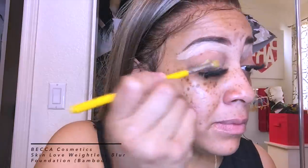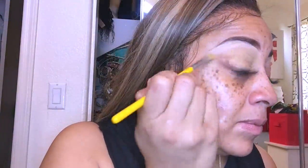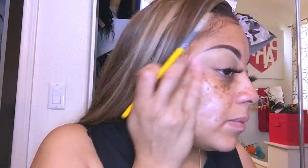I'm going to conceal my eyebrows with the LA Girl Pro Concealer in Creamy Beige, then mix that with the Becca Cosmetics Skinless Weightless Blur Foundation in Bamboo. I like this one because the coverage is not thick and heavy, so I'm not concealing my freckles — just giving my face a more natural appearance. It's also not too hot for summer weather, so I'm just brushing it in.